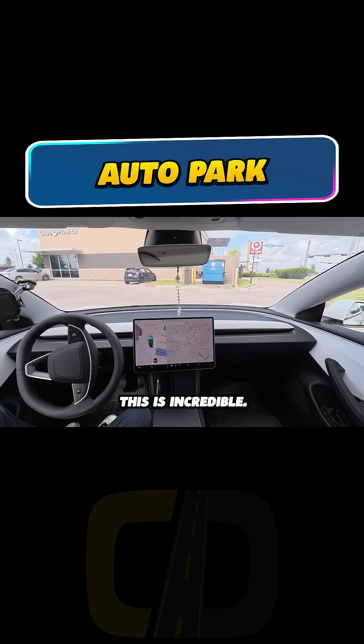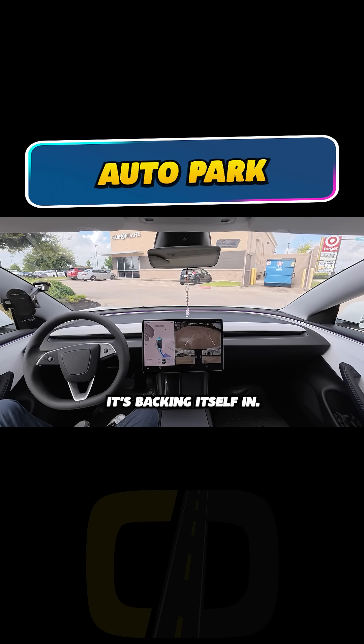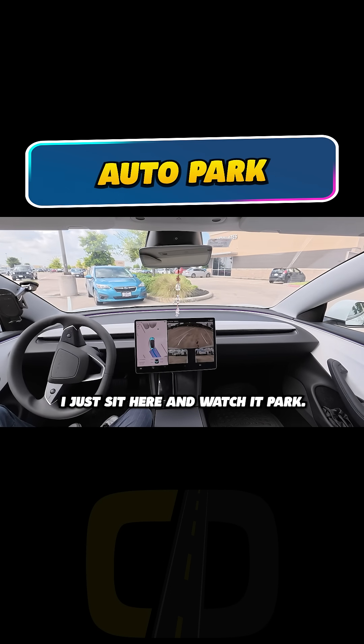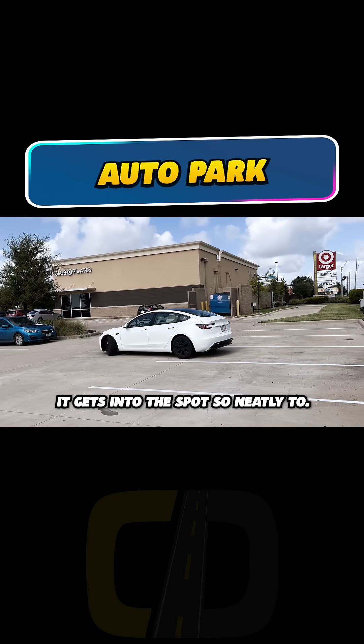This is incredible. Look, it's backing itself in. I just sit here and watch it park. It gets into the spot so neatly too.